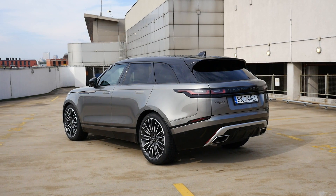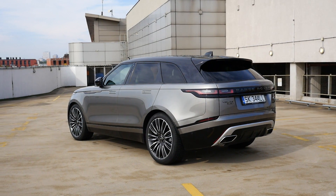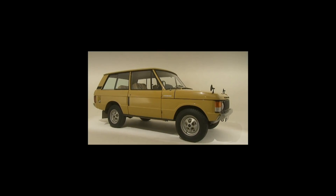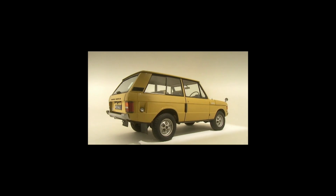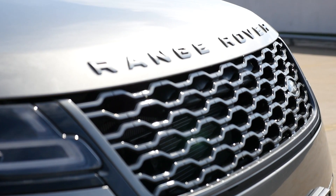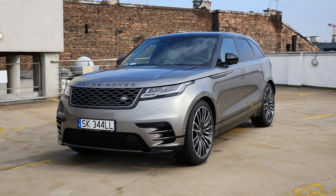Size-wise, the new Range Rover falls somewhere between the BMW X3 and X5. As for the name, Velar was a codename Rover used in the late 1960s for pre-production Range Rovers — a couple of dozen were made before the car debuted in 1970. Using the Velar name half a century later is a cool reference to the brand's heritage.